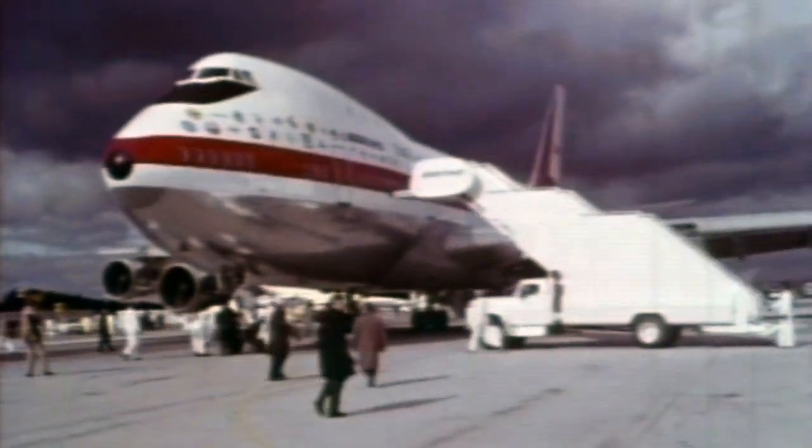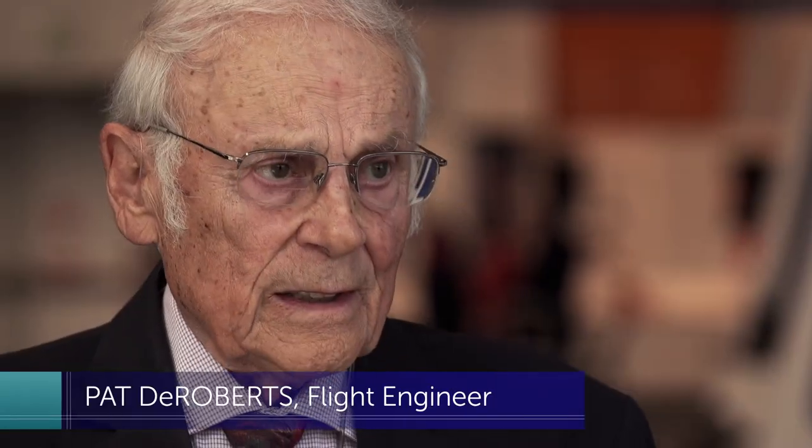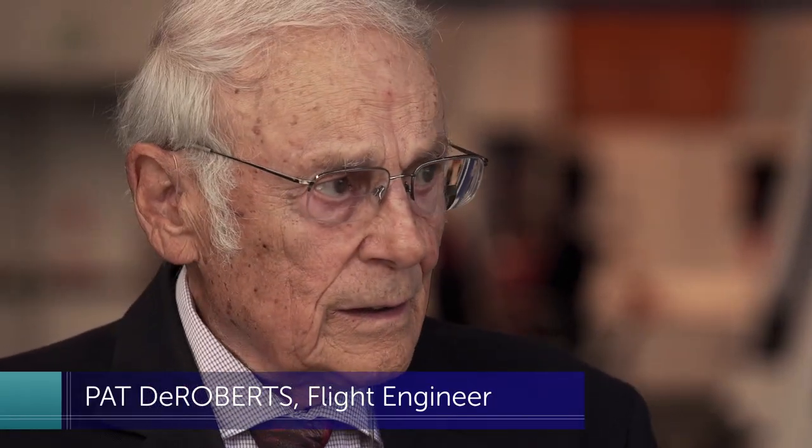T. Wilson came into the cockpit — he was president at the time — looked at the three of us and said: 'Gentlemen, I just want you to know that the future of the company is in your hands.'